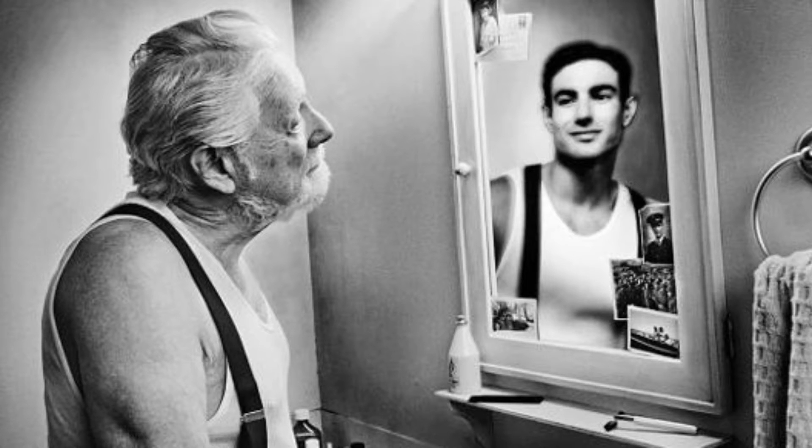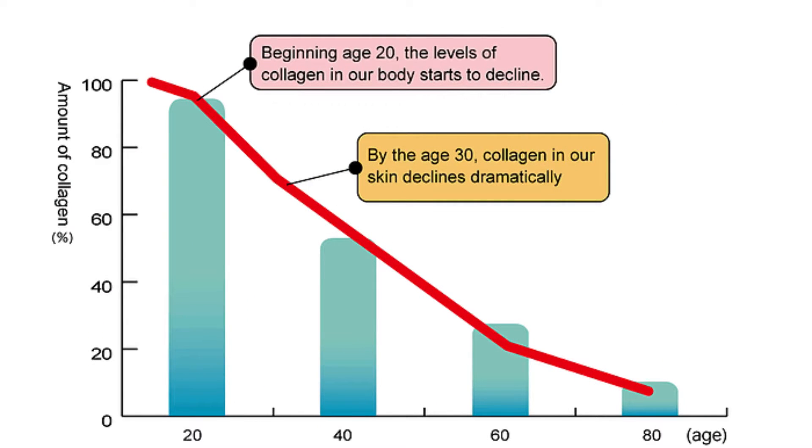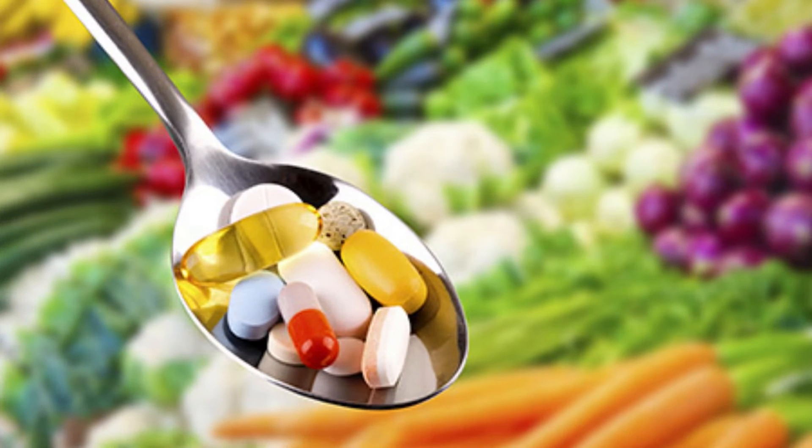Improving our ability to produce quality collagen slows down aging by keeping our skin, bones, and joints healthy. So it's essential to do everything we can to keep our collagen production functioning optimally over 50. Today we're going to look at how to do this through nutrition and supplementation.